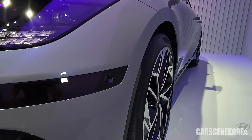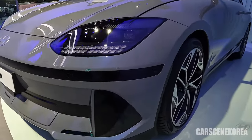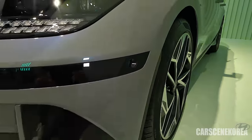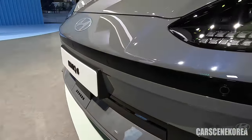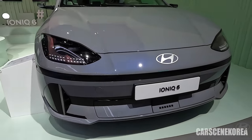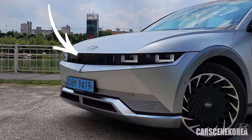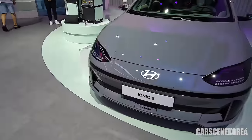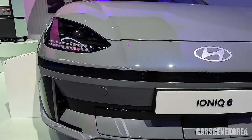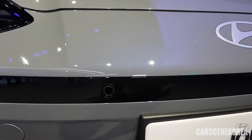A lot of people have pointed out the black band and why it's there. Looking up close, I see the reason — there have to be cameras and sensors for HDA and other high-tech systems. The IONIQ 5 hides all of that in the black sector between the headlights, but that's not the case with the IONIQ 6. Hyundai had to come up with an idea to hide those elements, and they did so with this black band — it's there regardless of the exterior color you choose.